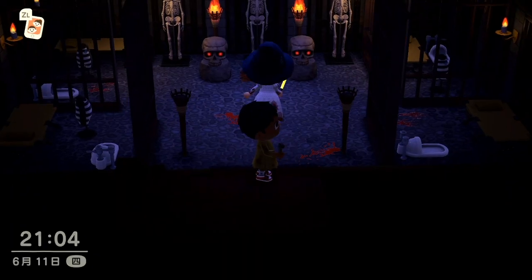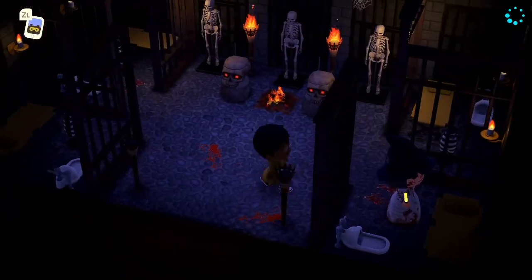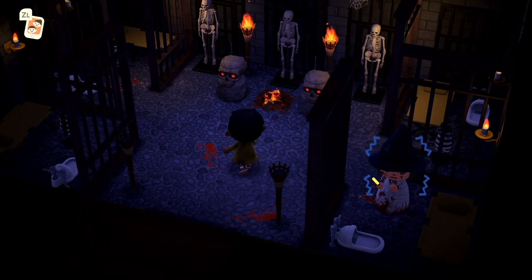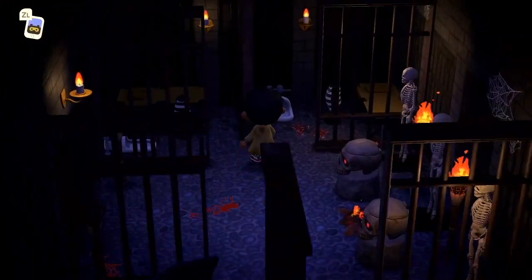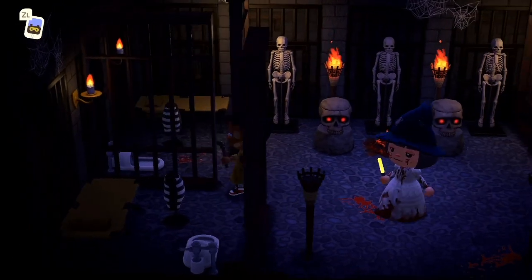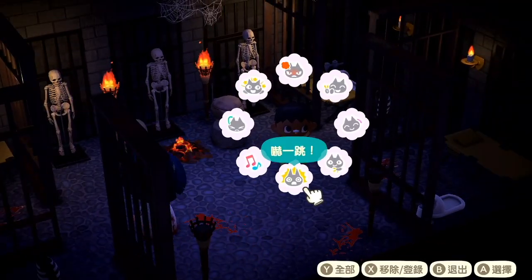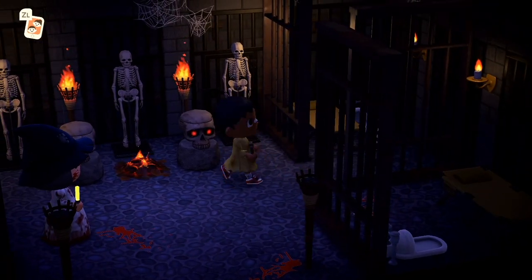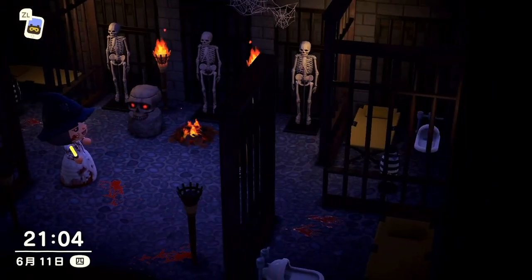哈哈，地下室！這是地牢嗎？地上也有一堆番茄醬喔，有四間牢房，它用那個黑白條紋的泳衣來代替囚犯衣服喔。這角度就看得出來它的蜘蛛網用得很好喔，超讚的！蜘蛛網的配置我覺得很可以給大家參考喔，如果你也想做一個可怕感覺的房間的話，這是一個很好的參考喔。